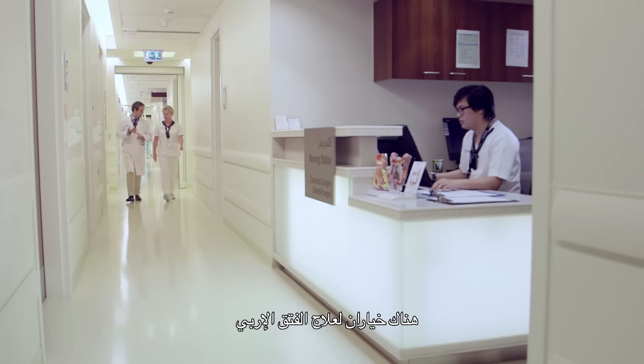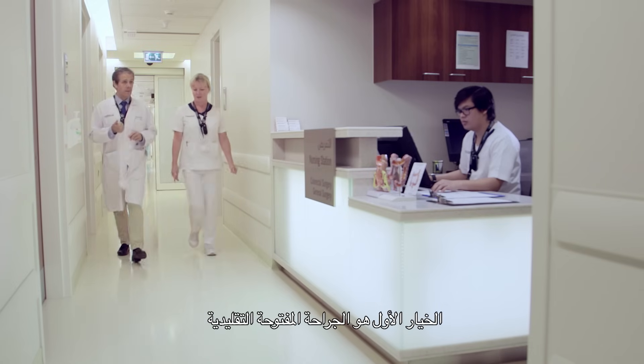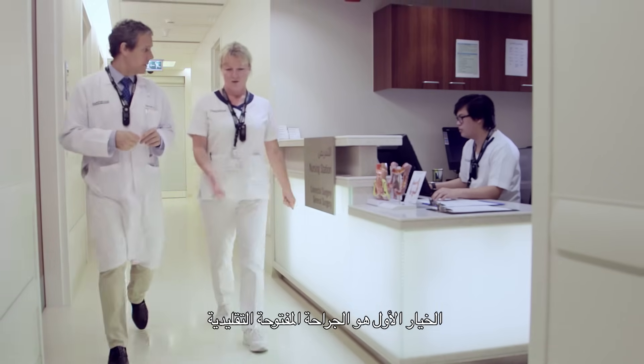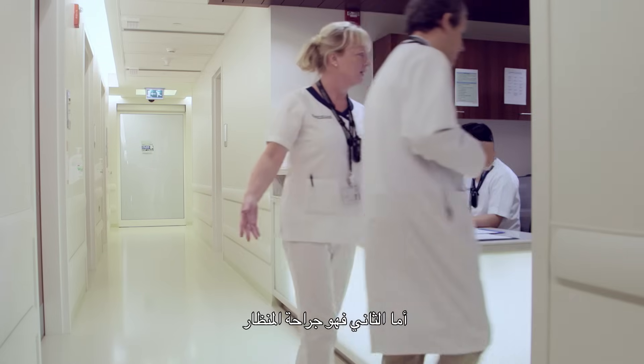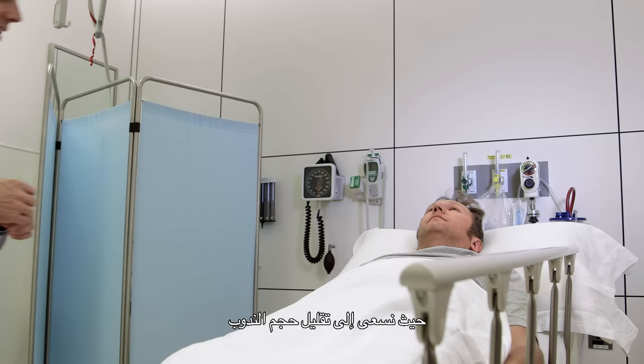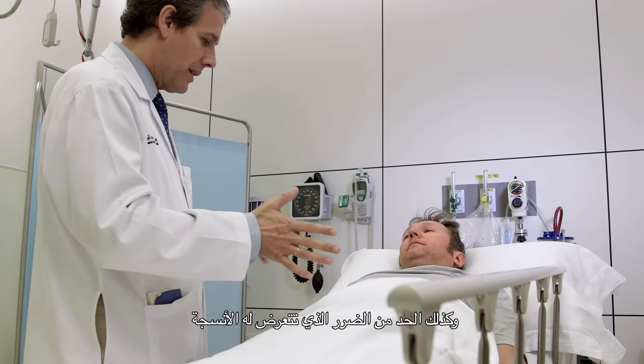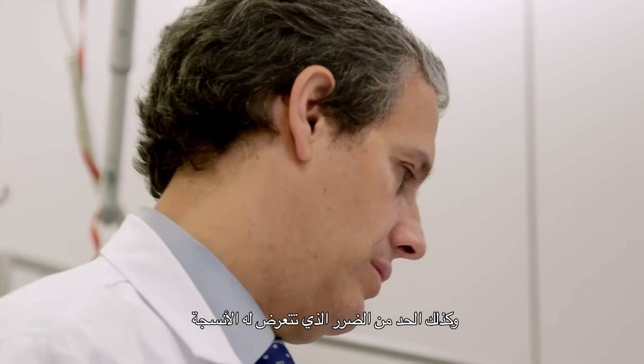There are two options to treat an inguinal hernia: the traditional one, open surgery, and the second one is laparoscopic surgery. Laparoscopic surgery is a minimally invasive surgery. We aim to diminish not only the size of the scar, but also the aggression to the tissue.